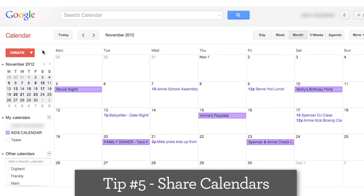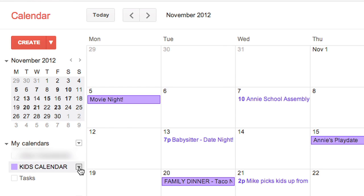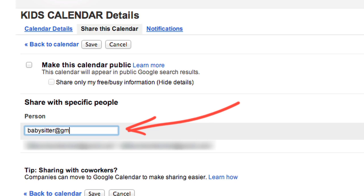I maintain a kids' calendar that has all of my children's doctor's appointments, playdates, and after-school activities. If my husband or babysitter want to keep track, they can easily subscribe and be in the know. Just click here to share this calendar, then add their email addresses. Done!